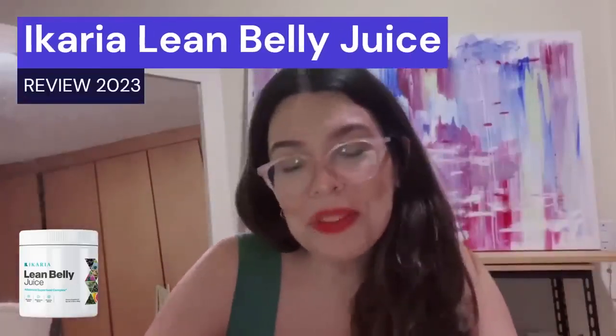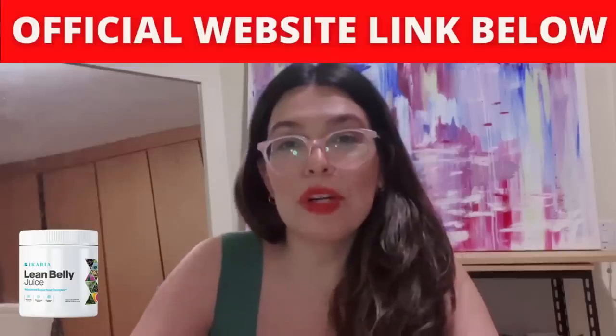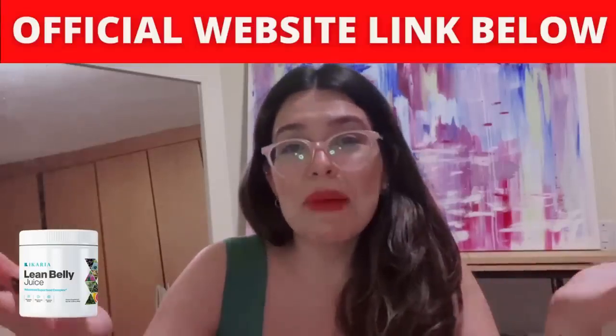Hi everyone, my name is Cristina. If you're watching this video, I'm sure you're interested in learning more about Ikaria Belly Juice and how to lose weight. Today in this Ikaria Belly Juice review, I'll tell you all the specific reasons why most methods of weight loss are not effective, everything about the ingredients, all the benefits, if this product really works, and also some important alerts you need to be aware of. Please stay with me until the end.